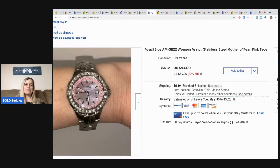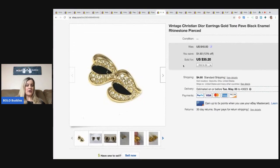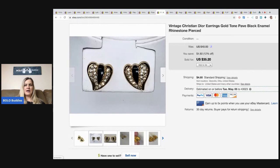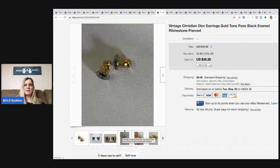This Fossil watch was in my bulk buy — the 350 pounds of jewelry — and I sold it for $30 plus shipping. These also were in my 350-pound bulk buy: they're Christian Dior earrings, they are pierced, and I took a best offer of $30 for these and the buyer paid the shipping.